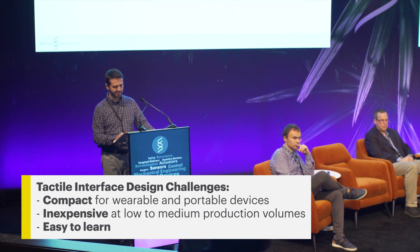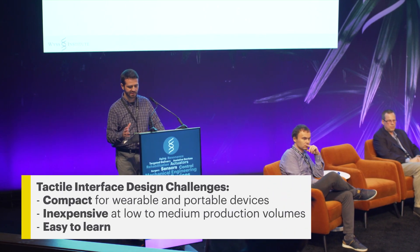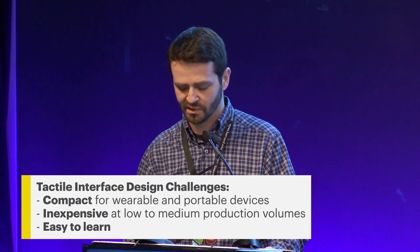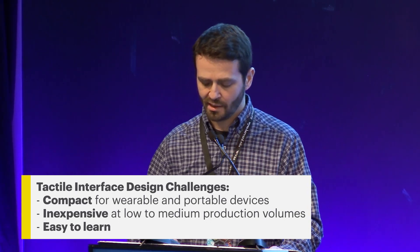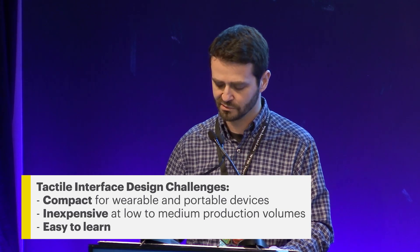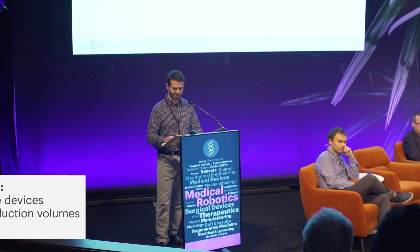To state our design problem more clearly, we want a solution that's very compact — small enough for wearables that are taken outside the home where audio technology has the most limitations — something that's inexpensive at low to medium production volumes. A tactile device like this will never have an iPhone-level market that can truly harness economies of scale. And it should have little to no learning curve to facilitate adoption by people who develop visual impairment late in life and are unable or unwilling to learn a whole new writing system like Braille.